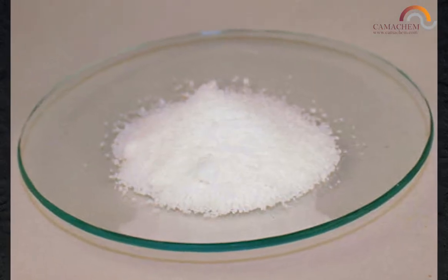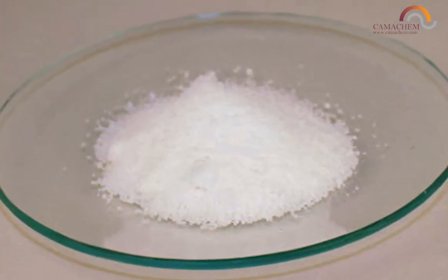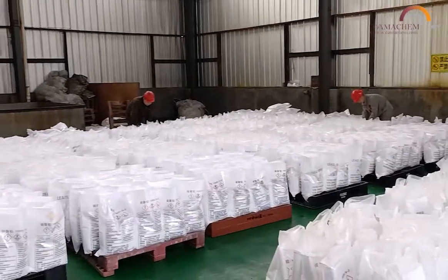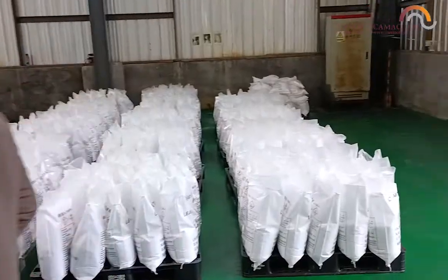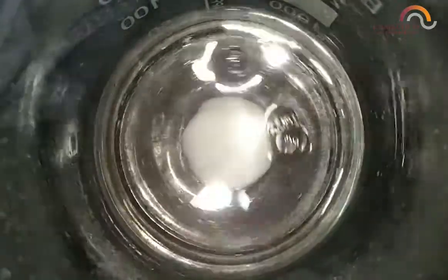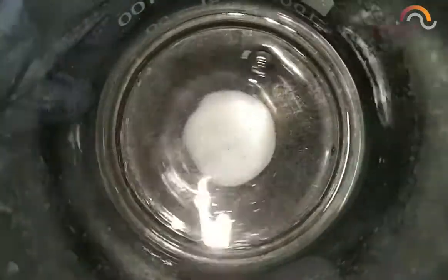Lead nitrate is also often used to dye and print calico and other textiles. Our customers use lead nitrate mainly in the mining and manufacturing industries and rely on us at KamaChem to consistently supply high-quality 99% grade lead nitrate.